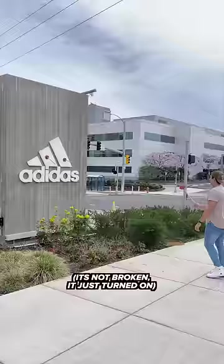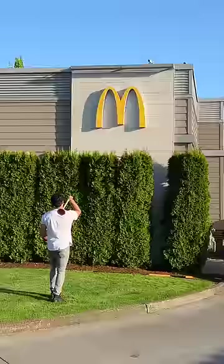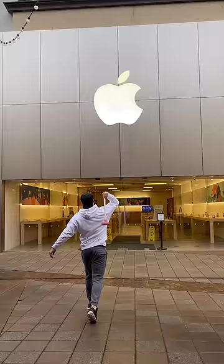These are some of the signs I've hit from shortest to tallest. Adidas is first at eye level. The second shortest one is BMW. Next we have Chipotle, and then we move on to McDonald's. Slightly taller than that one was Lamborghini, and then the three Domino's dots, and then the Apple sign.